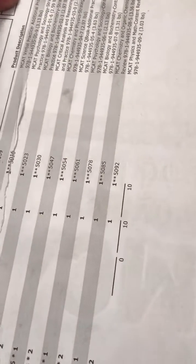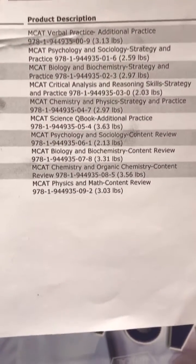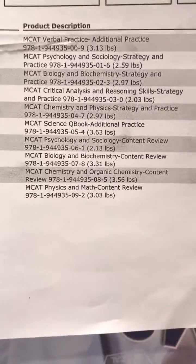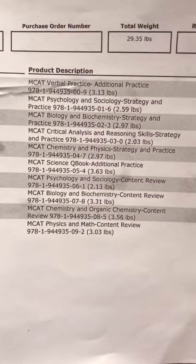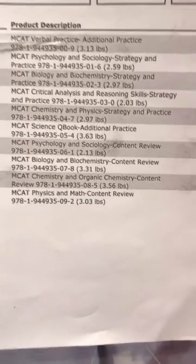I'm just taking a look at everything that I have. Looking over this invoice, it looks like it has everything that we need for our MCAT prep this year. Look at the total weight on this — 29 pounds! I could lift weights with that for sure.